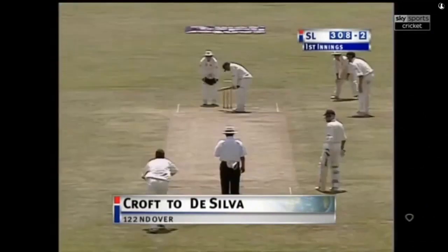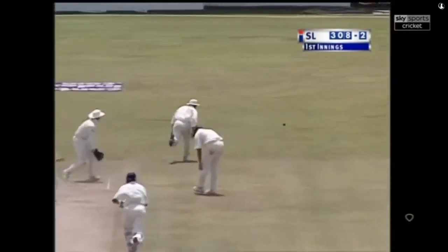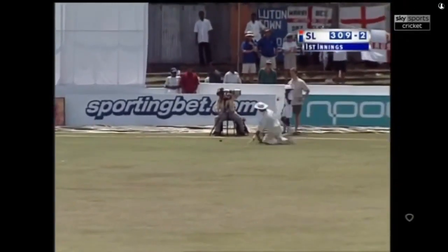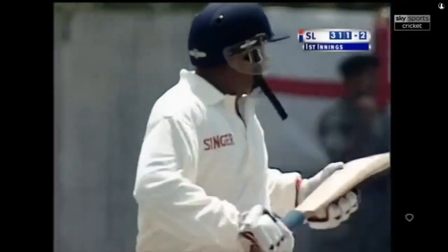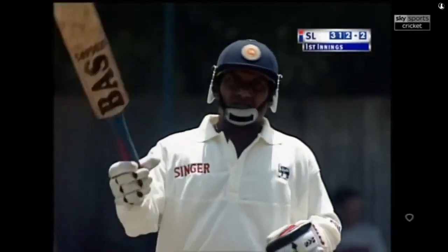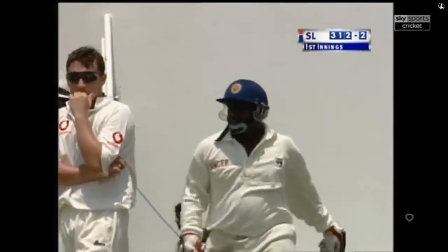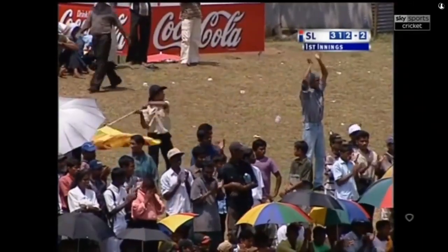That sweep again — did he get some bat on that? Because if he did, this will be a century. Back he comes for three — Aravinda making sure of it. Yes, it's four runs. So Aravinda de Silva has made his 19th test match century. He's done it in fine style too — this has been a tremendous performance by him.